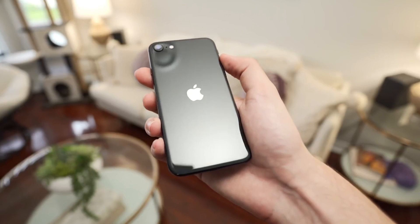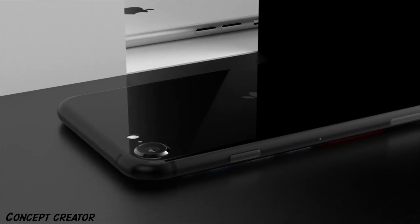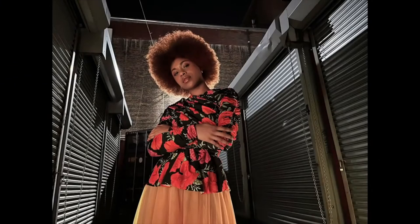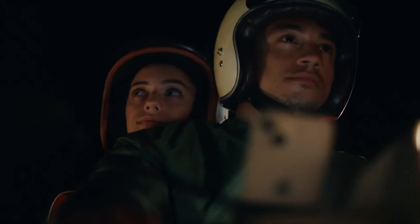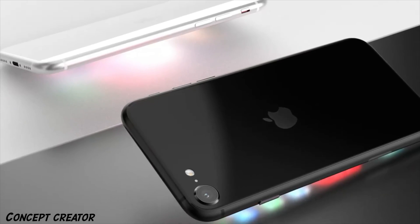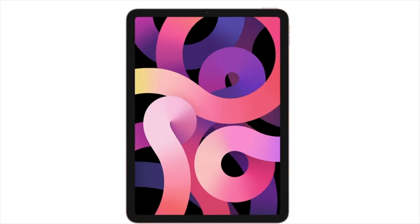Apple has officially confirmed an Apple event happening on March 8th, where Apple will announce products like Mac devices powered by the latest M2 chip, the new fifth-generation iPad, and the iPhone SE 3, which will bring 5G connectivity thanks to Apple's A15 Bionic chip. Aside from the chip, the rest remains similar to its predecessor, and it might cost around $350, making it the cheapest and fastest 5G phone in 2022.